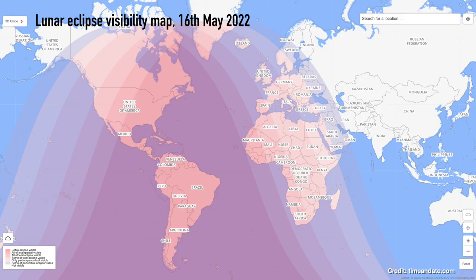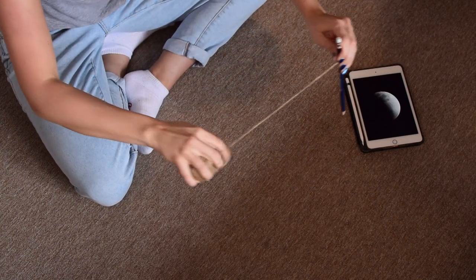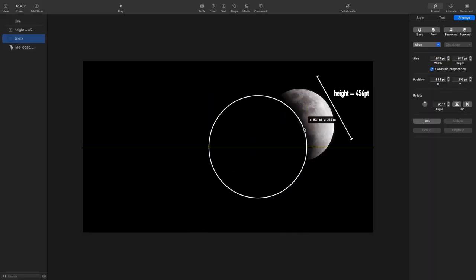We've just had a lunar eclipse visible across much of the Americas, Europe and Africa on the 16th of May. But don't worry if you missed it — you can grab any image of a lunar eclipse from the internet where you can see the curve of the shadow, and use that to figure out the full shape of the Earth's shadow, either with a homemade compass made from a pencil and a piece of string, or digitally on your computer. Then you measure the total width of the moon and the total width of the Earth's shadow you drew — remembering to multiply by two if using a compass since it gives the radius, not the full width.